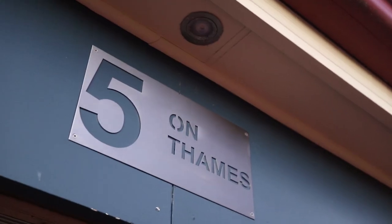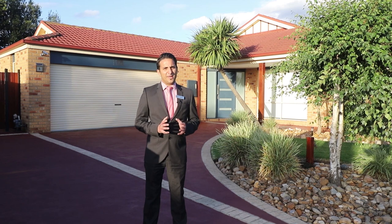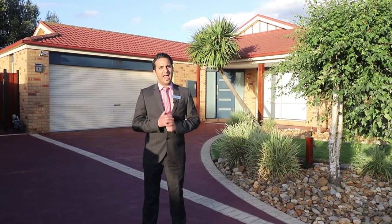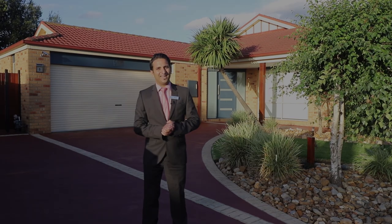Today we're going to take you through number 5 on Pains in Cranbourne East — a family home that is conveniently located closer to the amenities, is fully renovated and offers comfortable living. My name is Sam Singh from Goldbank Real Estate Group. Let's take a look at this beautiful property.